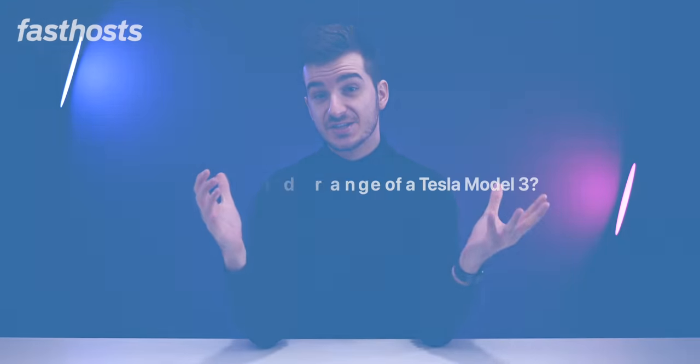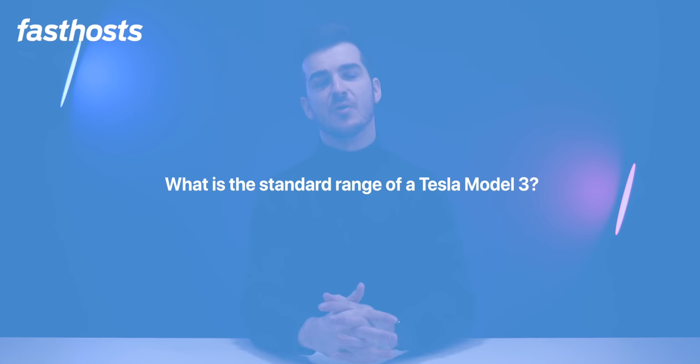This video is sponsored by Fast Hosts and they told me to ask you a question of my choice. If you answer it correctly, you'll have a chance to win something pretty amazing. The question is: what is the standard range — the baseline range — of a Tesla Model 3? I'll come back with more details on this competition by the end of the video.